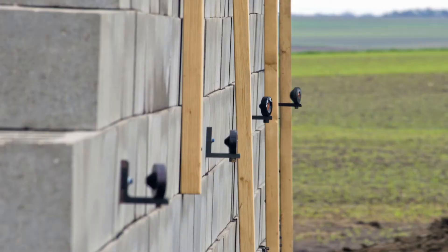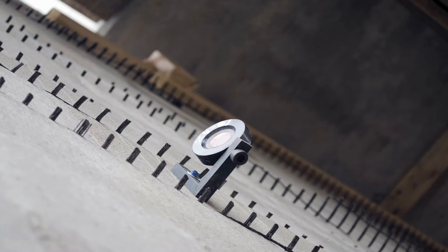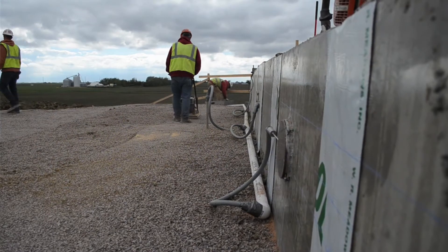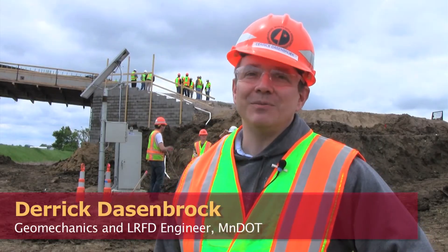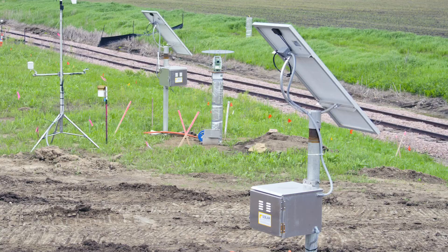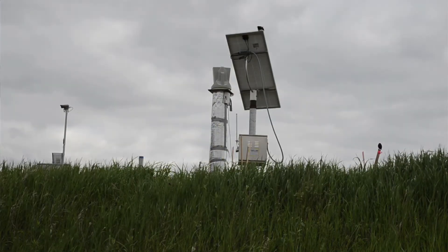We have a variety of instrumentation sensors installed at this bridge site to monitor deformation, strain, pressure, tilt, and overall settlement. We're talking millimeters or fractions of an inch in most cases for the movements we expect. We send the data by cell modem up to a server, it updates once a day, so you have near real-time data and can look at the trends of what's happening.